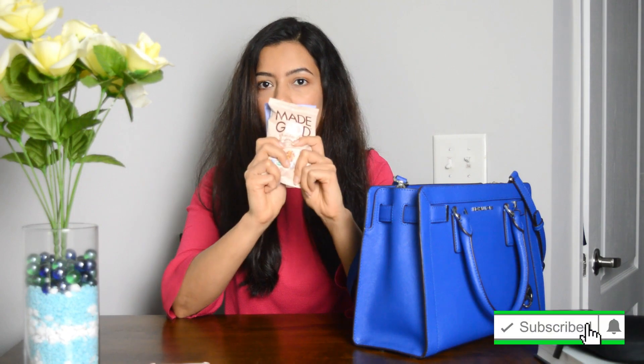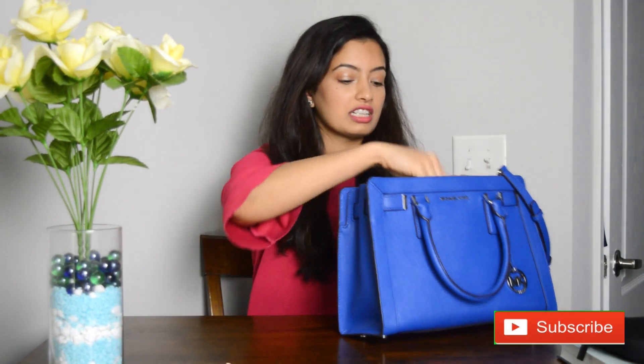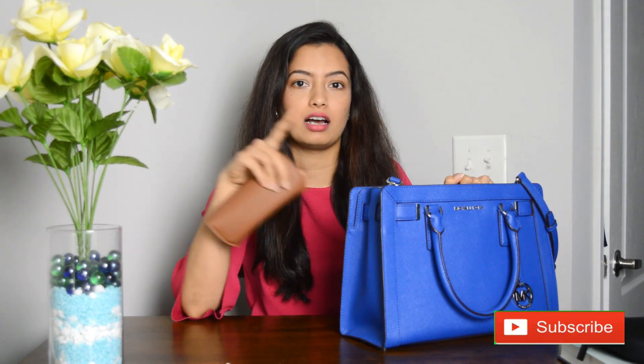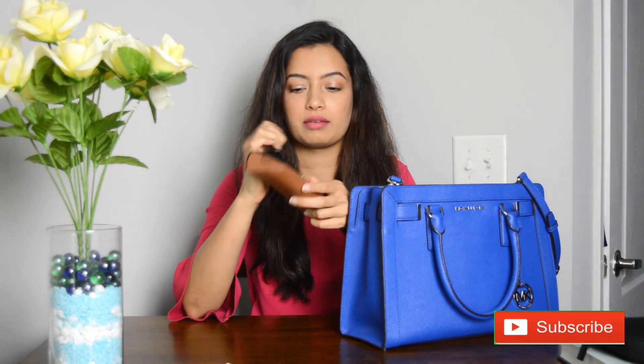The next thing is my reading glasses. I usually don't keep my sunglasses in my bag — I usually keep those inside my car. So this is my reading glass.